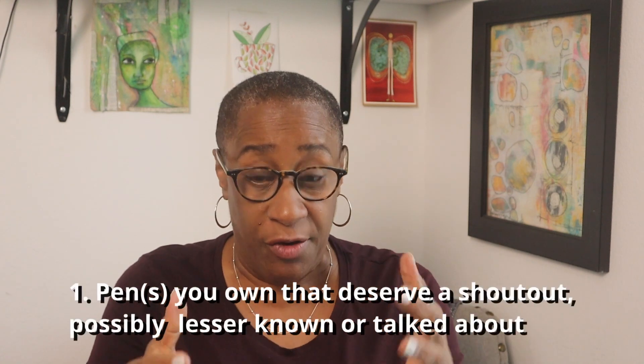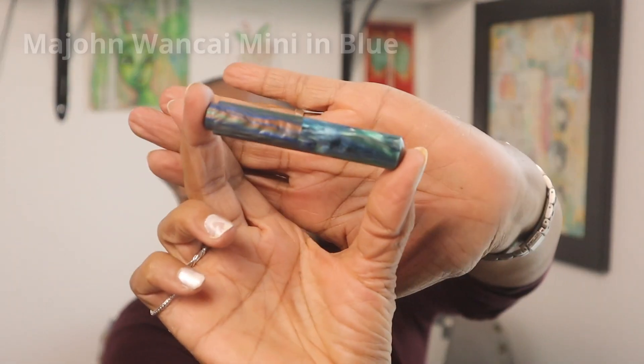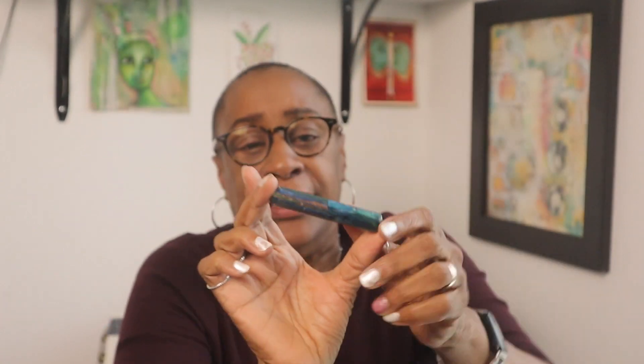Number one: pens you own that deserve a shout out, possibly lesser known or talked about. The first one I have is the Mahjong Mini. Can you see that beauty? It's so cool — I just love this pen, go get you one. And then the other pen I want to give a shout out to is the Jinhao 9019. I have it in a transparent red. This is the one that introduced me to the girth of pens, and I love writing with it. It was part of my experiment with Jinhao October currently inked. Absolutely love this pen.